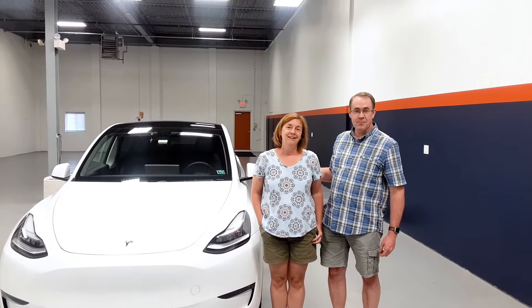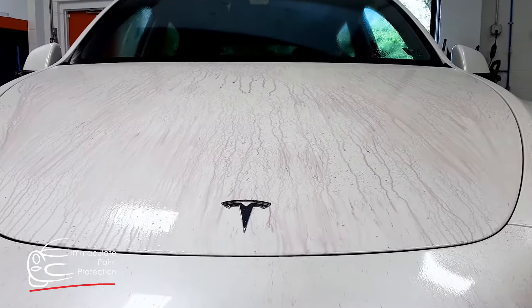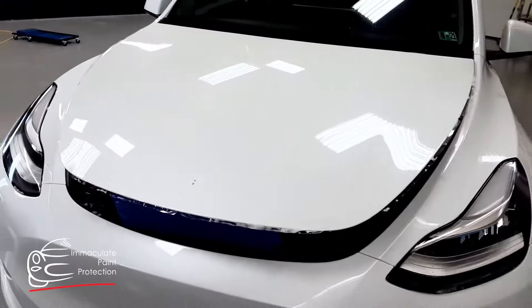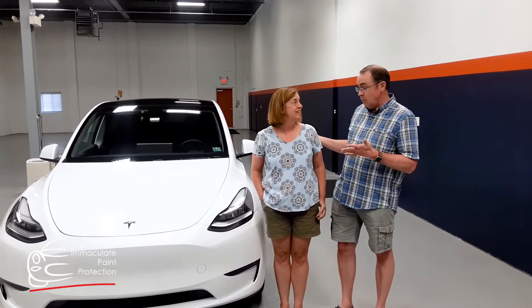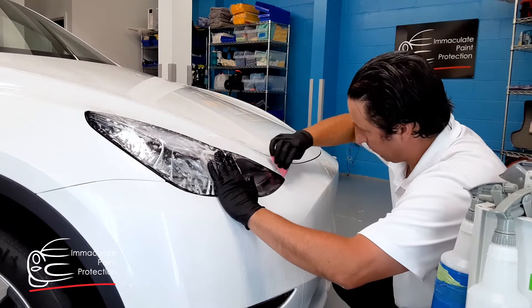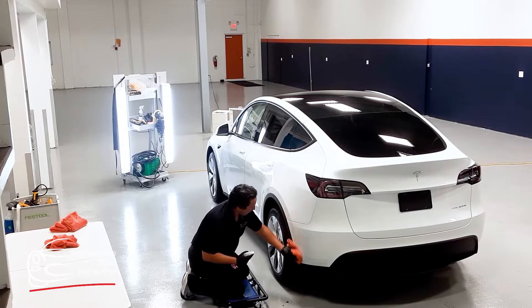My name is Joanne, and I'm Jim, and this is our new Tesla Model Y. We just picked it up literally just a week before, and we wanted to go ahead and get the actual film and the ceramic coating right away, just because we knew that Tesla's paint sometimes is a little bit thinner than that.